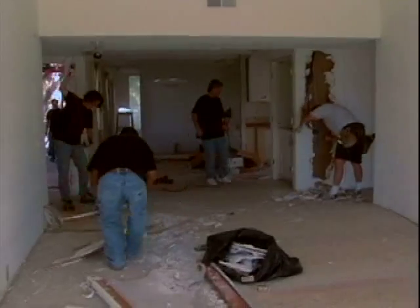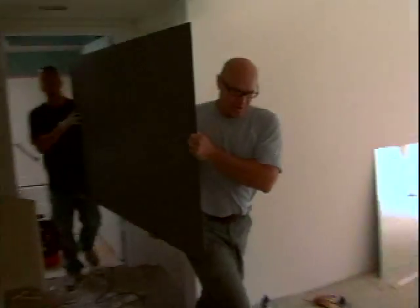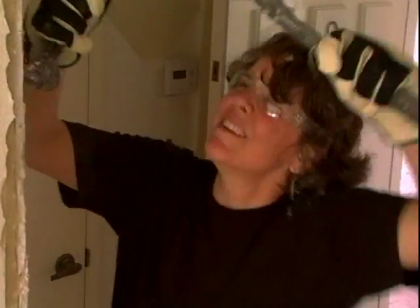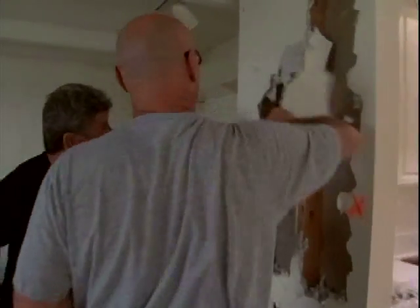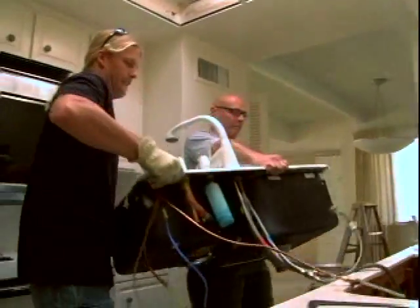Chris Prelitz is greening this two-bedroom, two-bathroom home he's purchased in Laguna Woods, California for $460,000. With only a $90,000 budget, he hopes to turn this energy-inefficient home into a solar wonder with the goal of flipping it.